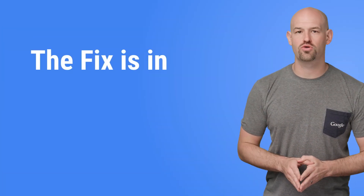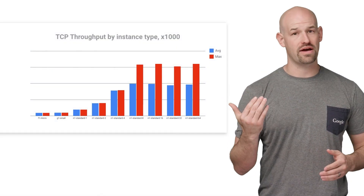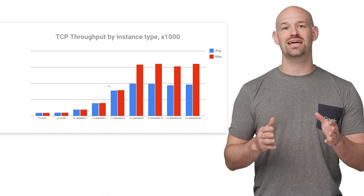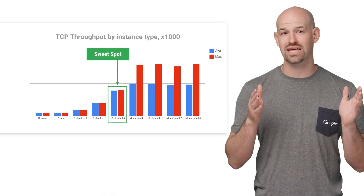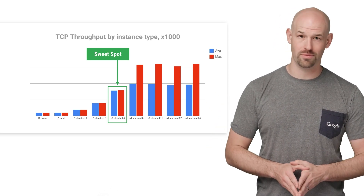The fix for the Dober Manifesto group was pretty straightforward. Their team took a look at the pricing list, the network graphs I had generated for them, and some profiling on their CPU usage, and decided to go with an N1 standard 4 machine, which gave them almost a 4x increase in average throughput, but cheaper than the N1 standard 8 machines. Boom — instance performance.